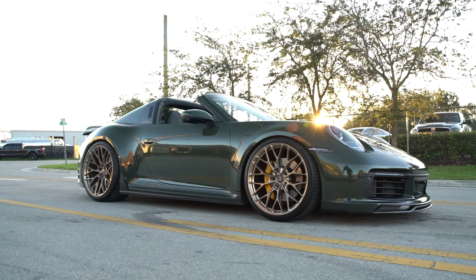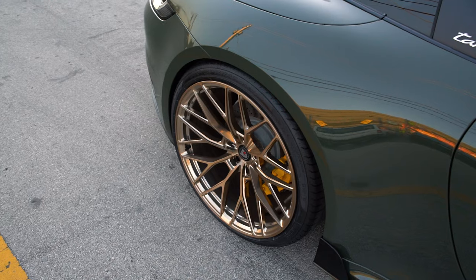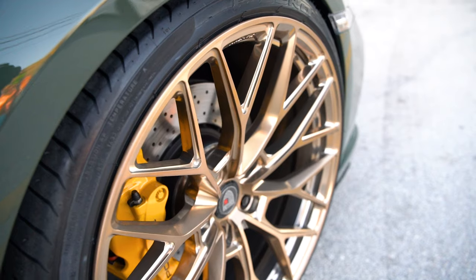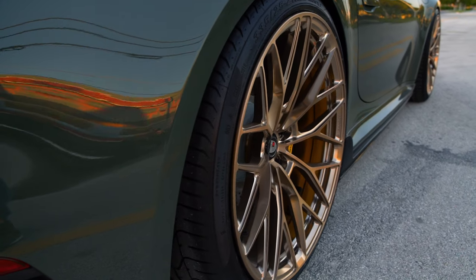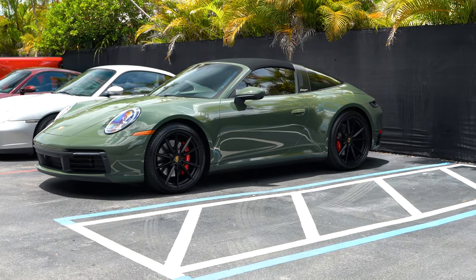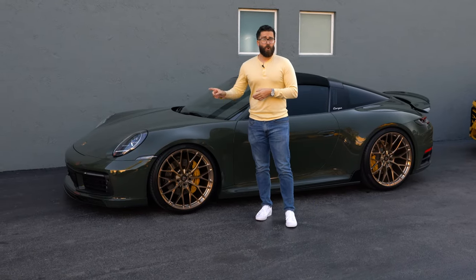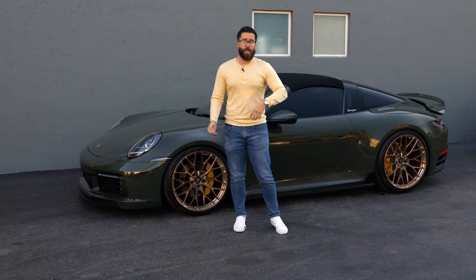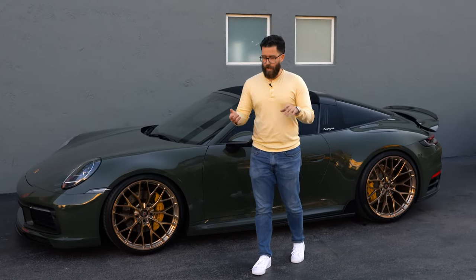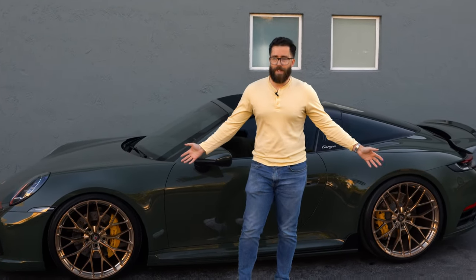We've got the Anarchy AM10 wheels. In the front we're going with a 21x9.5, and in the rear a 22x13. Tire sizes will be a 255/30/21 for the front and a 335/25/22 for the rear. This car from factory comes with a 20-inch front and 21-inch rear — and in some markets, like for a customer I have in Indonesia, it even comes smaller with a 19-inch front and 20-inch rear. These wheels can be done in 19s, 20s, 21s, and 22s, which is exactly what we did here.